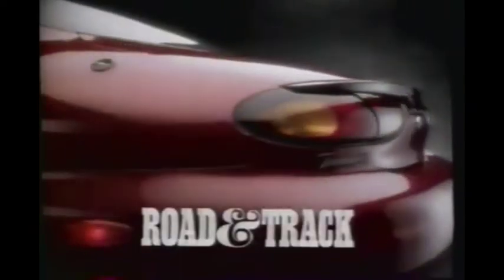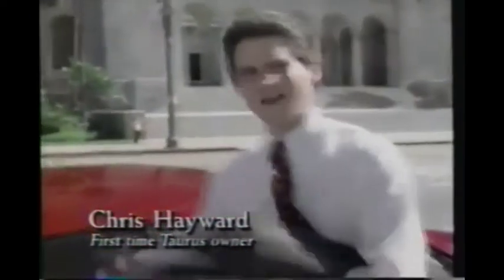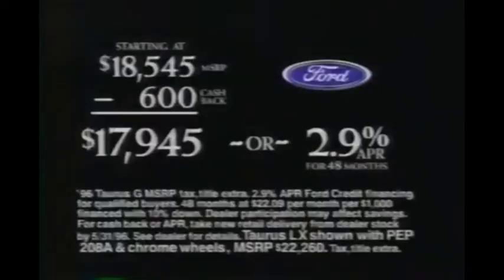The new Ford Taurus has people talking. Road and Track says the new V6 is a high-strung engine born to gallop. One driver said: 'I'm surprised — a car this comfortable has that much pickup.' Automobile Magazine named Taurus Design of the Year. And another driver agrees: 'The new shape is just fantastic. Ford finally got me.' The new Ford Taurus — now with $600 cash back, Taurus starts at just $17,945. Or get 2.9% APR financing. Hurry, offer ends soon.